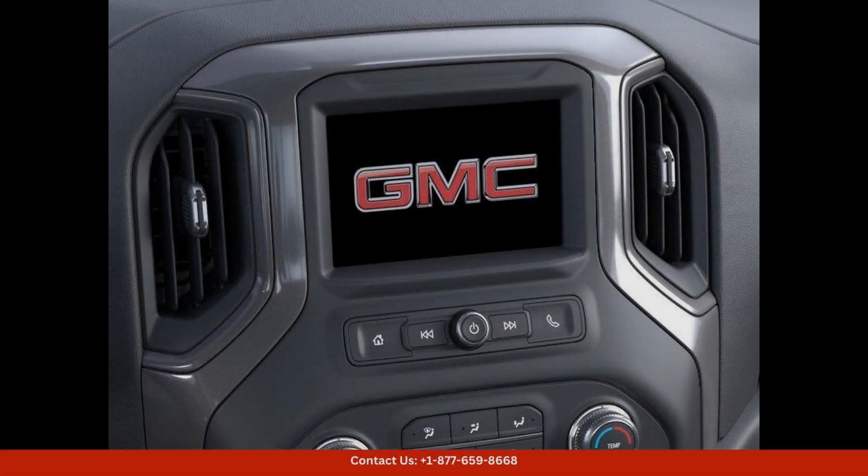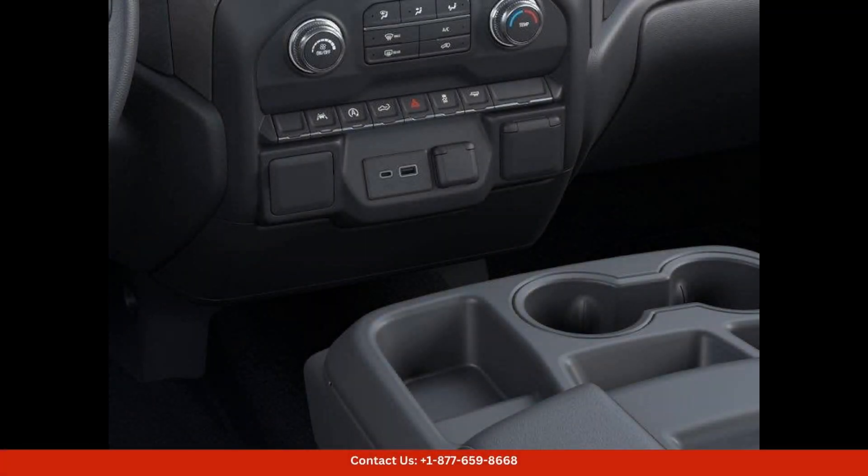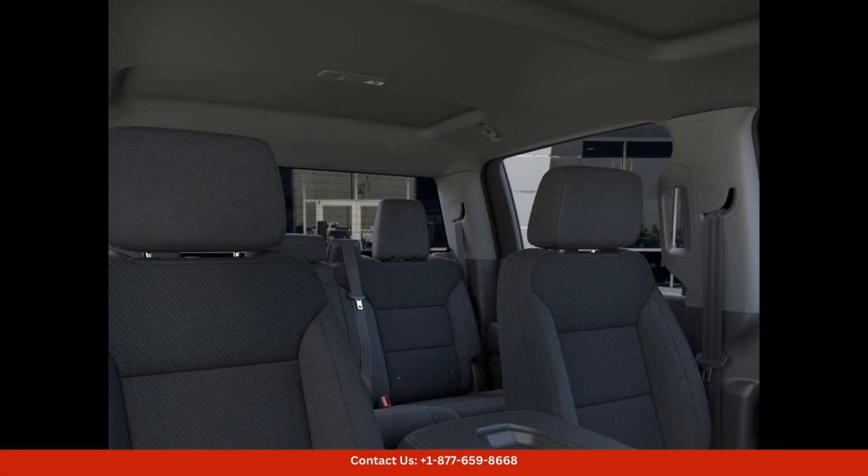With plenty of room for passengers and cargo, safety is a top priority in the GMC Sierra 1500 Pro. It features a range of advanced safety features designed to protect you and your passengers on the road.